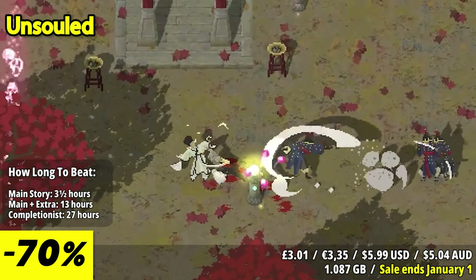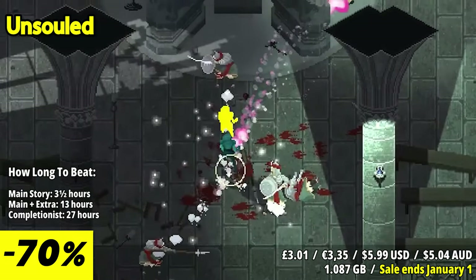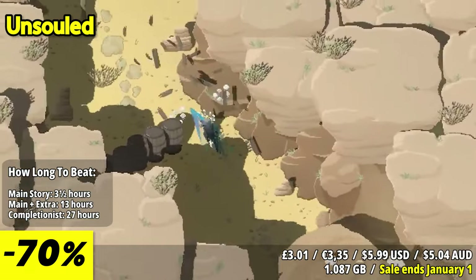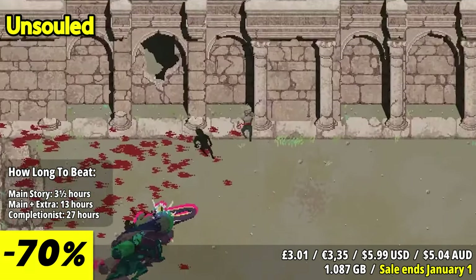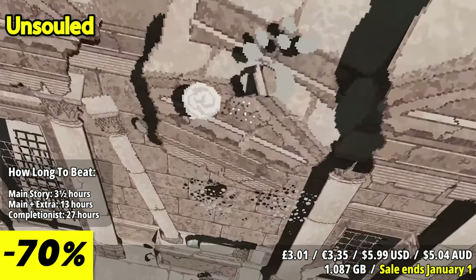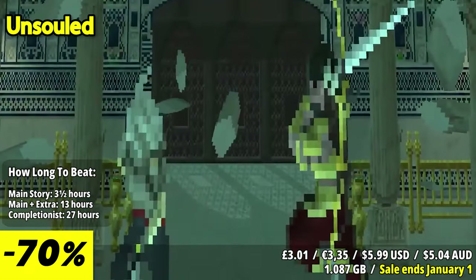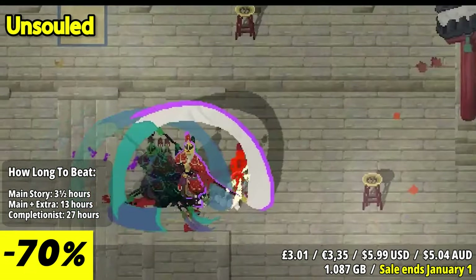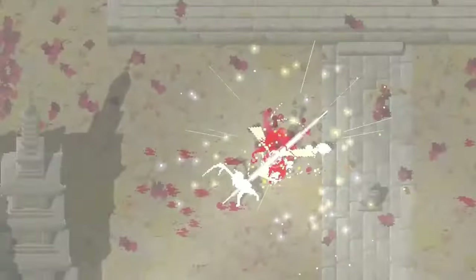Unsold is an engrossing 2D action RPG that engages players with its intricate and demanding combat system. In a world often saturated with repetitive hack-and-slash gameplay, Unsold emerges as a refreshing and exhilarating experience that places a premium on precision and skill. Players find themselves thrust into a richly designed universe where the art of combat is elevated to a true art form. It's a world where mere button mashing won't suffice, and players must master the subtleties of each engagement, wielding tactics and finesse as their primary weapons. The combat in Unsold is a symphony of strategic thinking, timing, and skill.